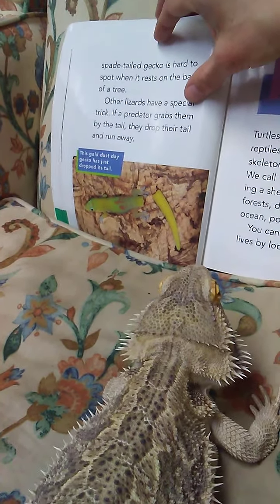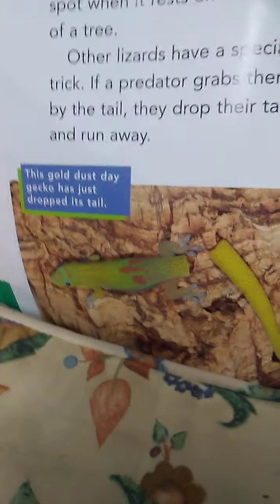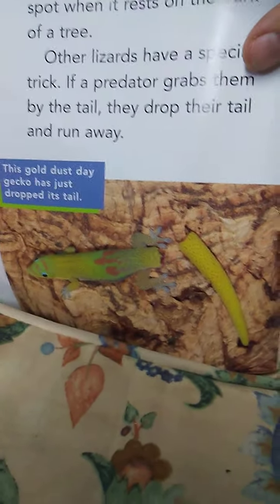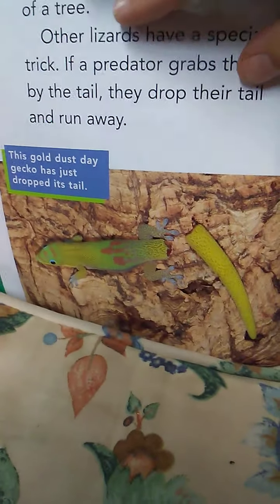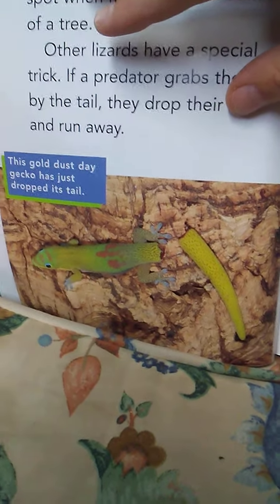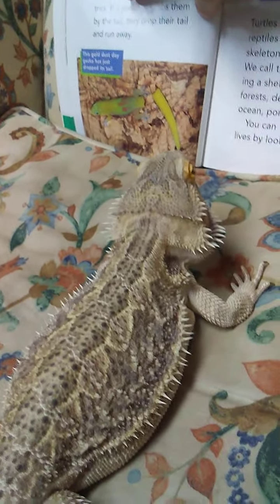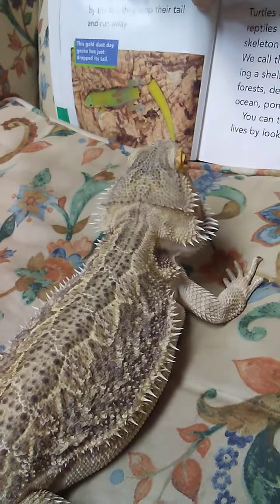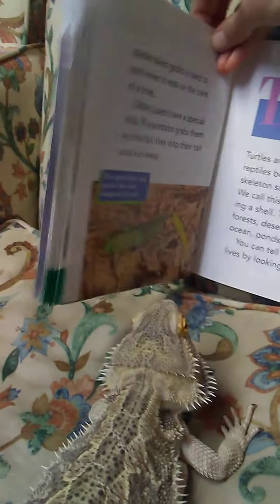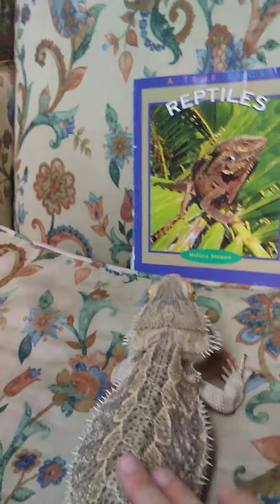Other lizards have a special trick — if a predator grabs them by the tail, they drop their tail and run away. That's what this gecko is doing. This gold dust day gecko has just dropped its tail. Now the predator will eat its tail while the rest of the gecko runs away. Thorn says that her tail does not drop off like a gecko's. It's a good choice of book, Thorn. I think it's time for you to go back in your home, though.